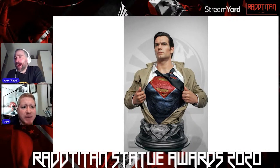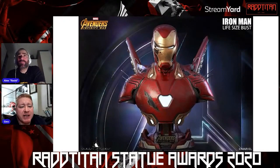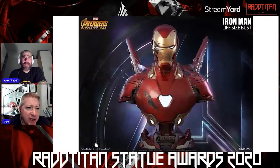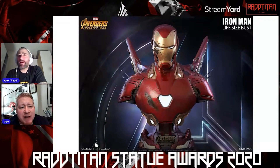The gold award goes to the Iron Man Mark 50 life-size bust by Queen Studios. This is the one where you can remove all the components from the back. It comes in two versions — a clean version and a battle damage version. The battle damage version is the one on display at the moment, but I actually prefer the clean version personally.